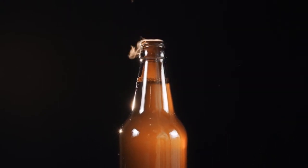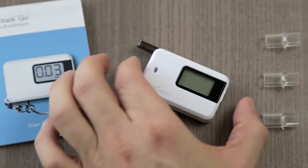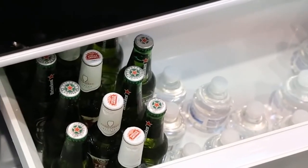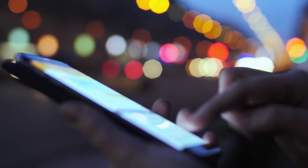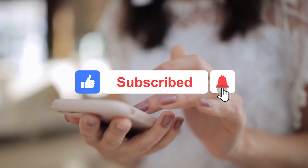Today we will be taking a look at 10 gadgets for every beer lover. Just hit that subscribe button and ring the bell notification, and don't forget to smash the like button.